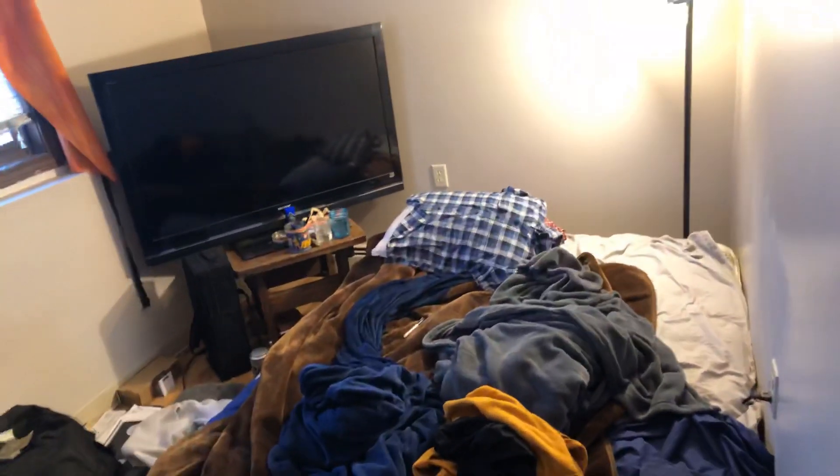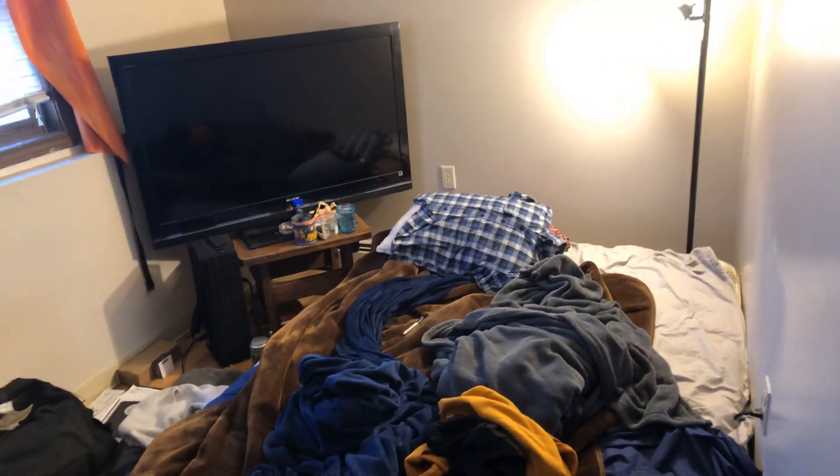We've got one bedroom on this end, approximately ten by twelve. Room for a full-size bed and a big TV. There's a closet in this room and a window.